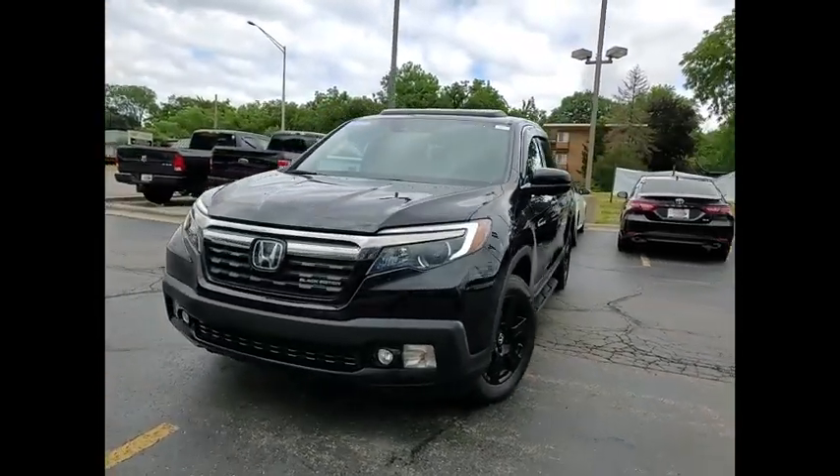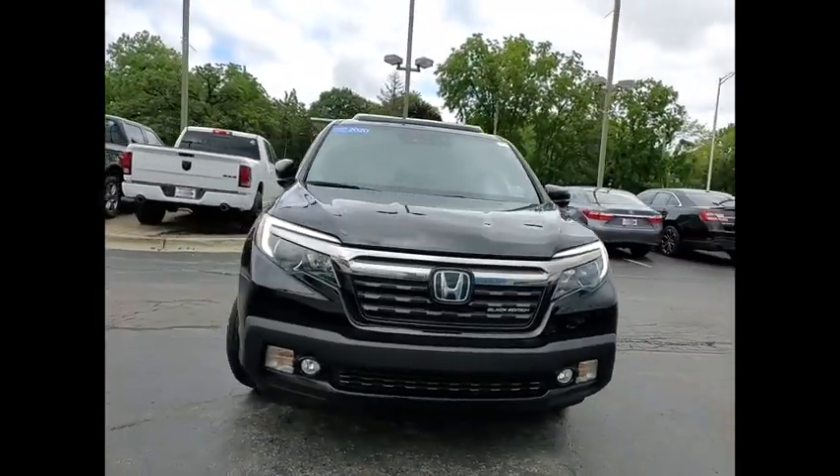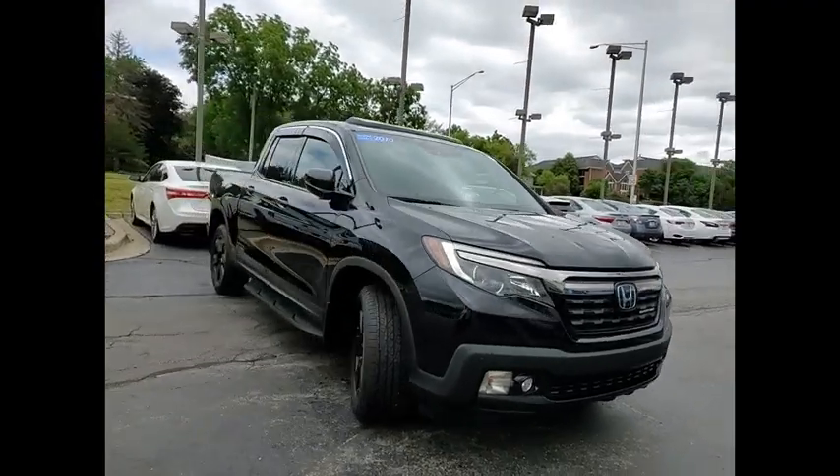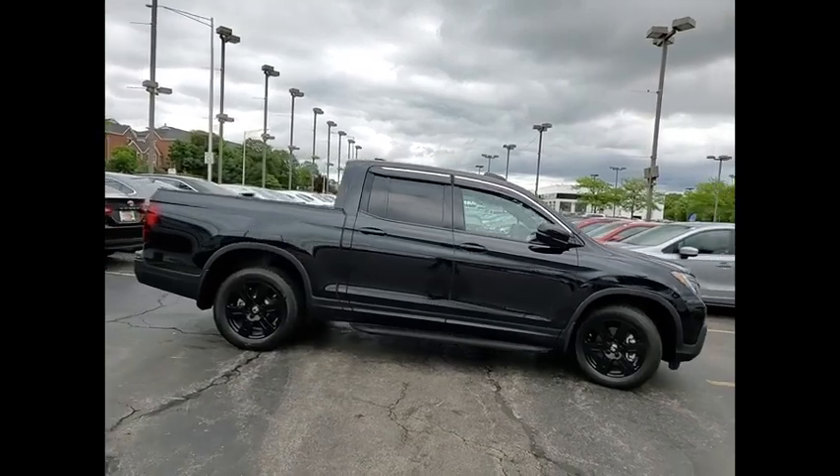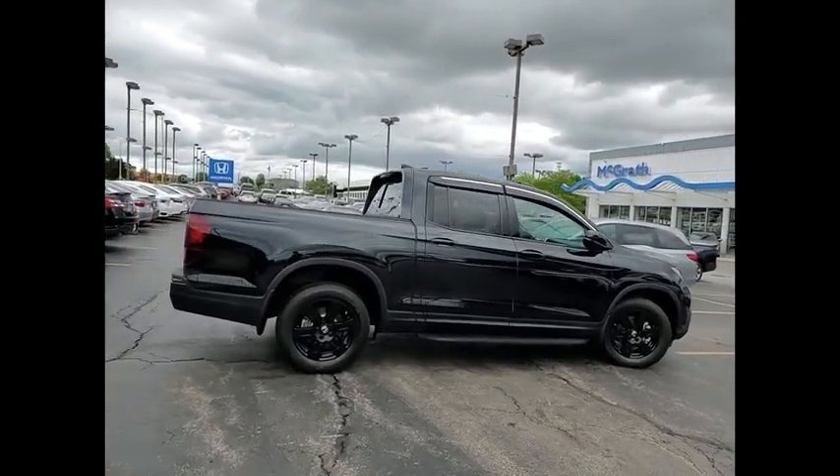Looking for the right vehicle? Check out the 2020 Ridgeline. The Ridgeline was designed to give you exactly what you need to get the job done. And with Honda quality built right in, this truck can be with you for the long haul.